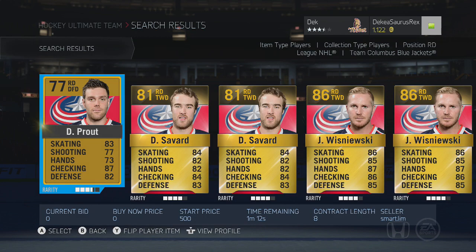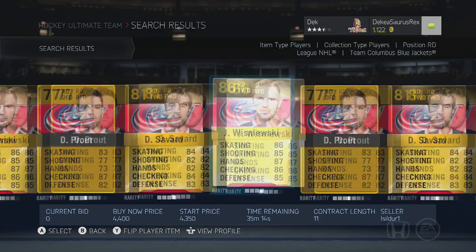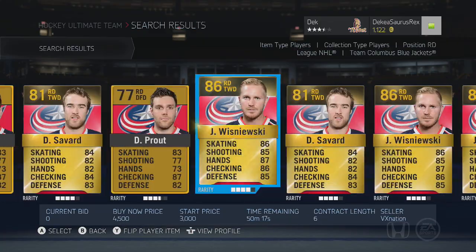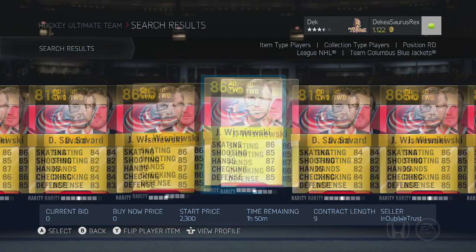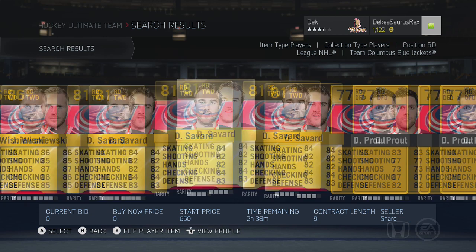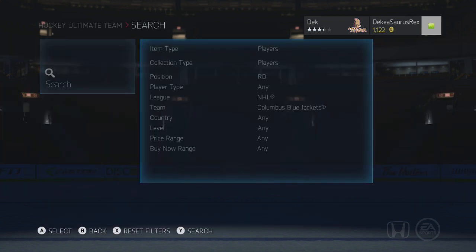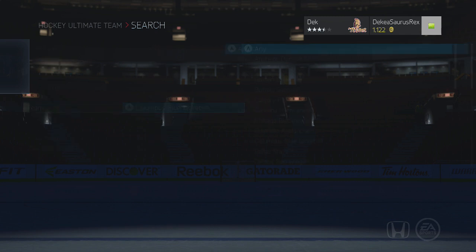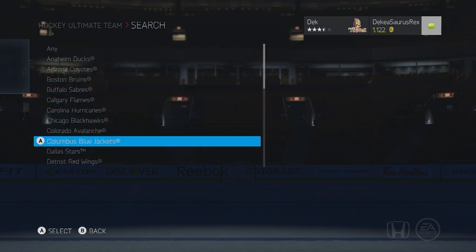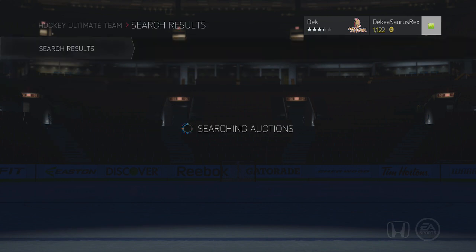The next one is an 86 overall — Wisniewski, who has been a really good defenseman for maybe two or three NHL games now. This one's probably one of the more expensive ones, costing around 3,500 to 4,000 pucks. He has two training slots in him and he's pretty fast — just an overall good defenseman. He's not one of the tallest guys though, so if you're into checking and want a huge defenseman, he's probably not the one for you.